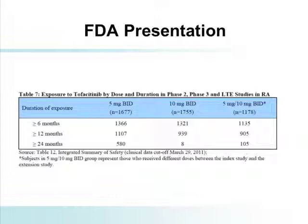The FDA reviewed the package with a large number of patients presented — 1,600 on the 5 milligram dose and 1,700 on the 10 milligram dose. One problem is that the control group is exceedingly small because patients in the placebo group were opted out either at 12 or 24 weeks, so you don't have a very large control group going forward.